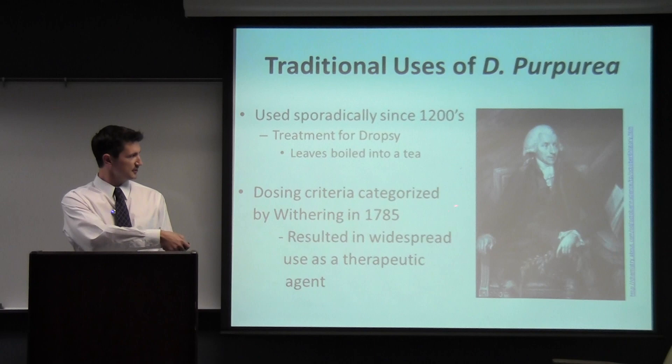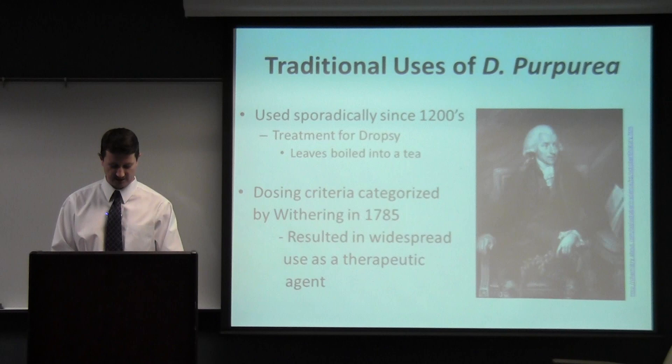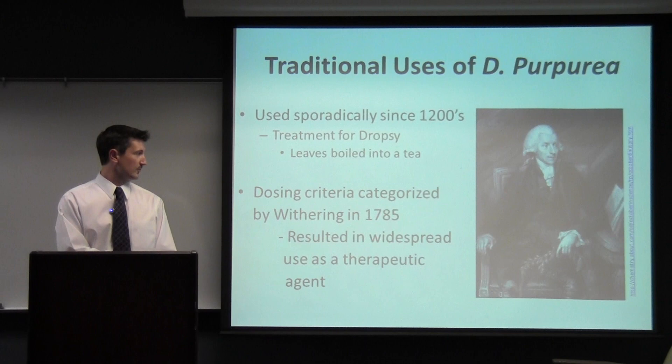This is William Withering, the physician who first characterized its use. He characterized the dosing criteria for Digitalis purpurea in 1785. It was originally used in teas — the leaves were boiled in a tea — and that was used to treat patients suffering from Dropsy.